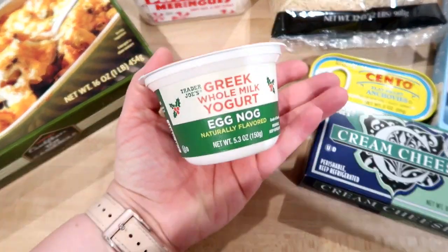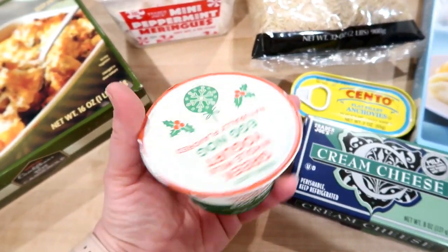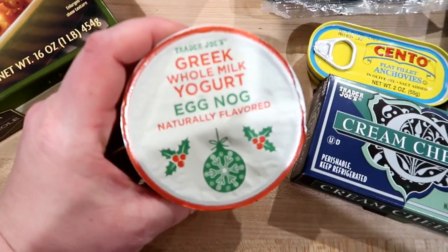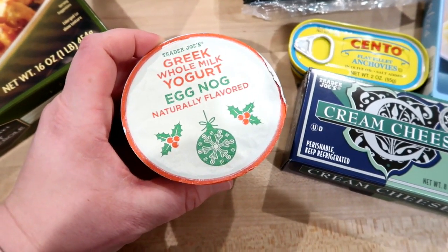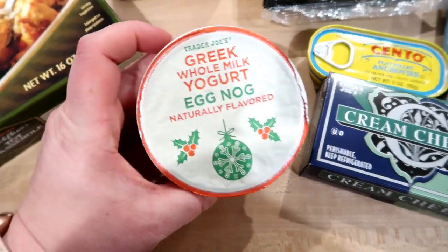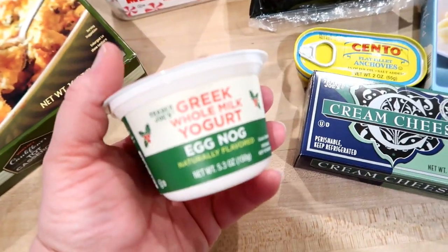I think I showed you this in the store — this is the Greek whole milk yogurt in the eggnog flavor. I'm honestly looking forward to trying this. If you've tried it and like it, let me know. I'm not a huge eggnog fan — it just doesn't appeal to me to drink it. I think the last time I tried it, I was probably a kid. But I like yogurt, so I thought this would maybe be good for breakfast someday.